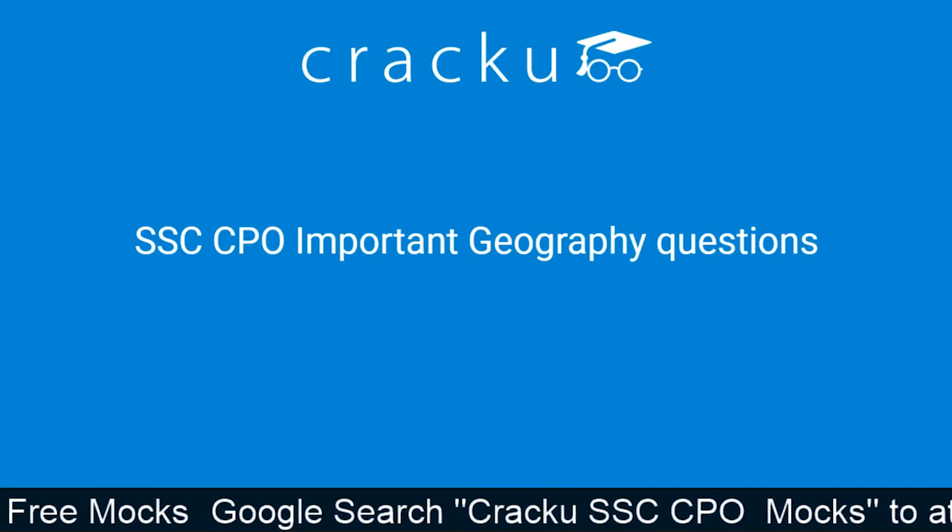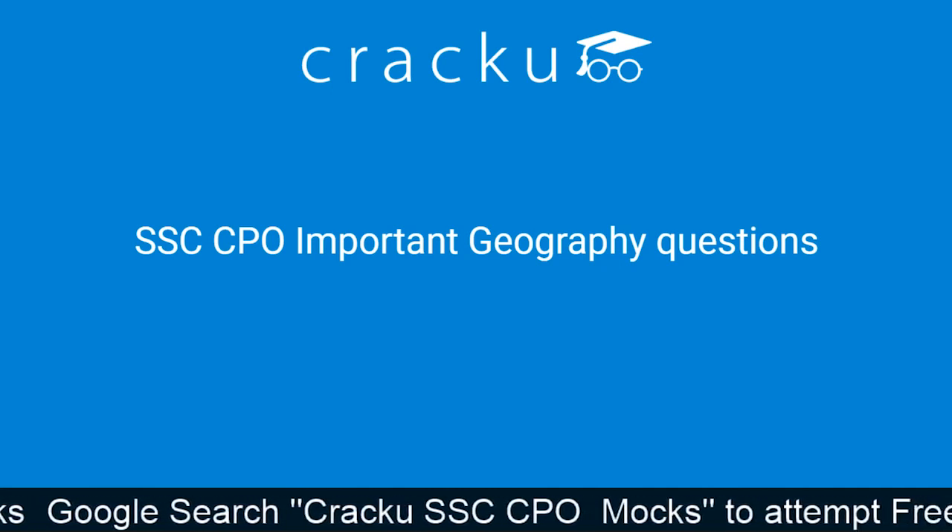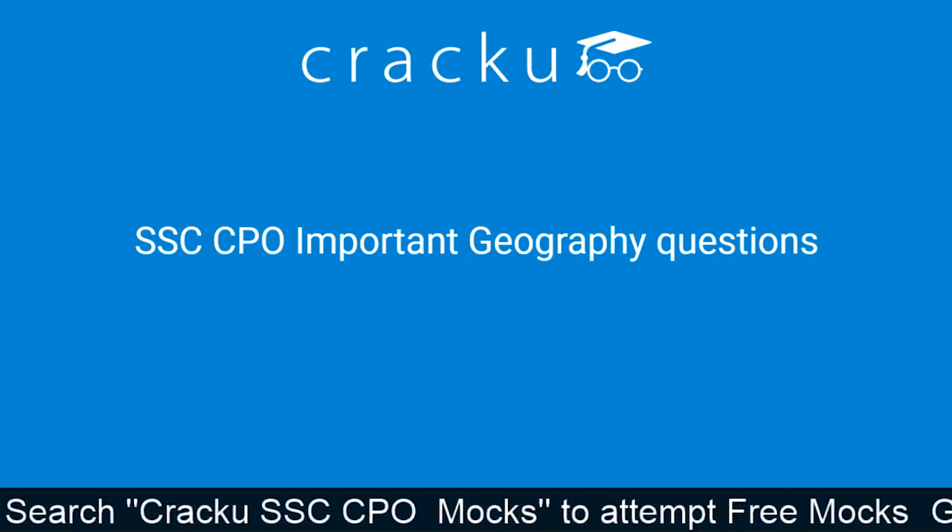To get these important updates, please don't forget to subscribe and press the bell icon to get daily updates.